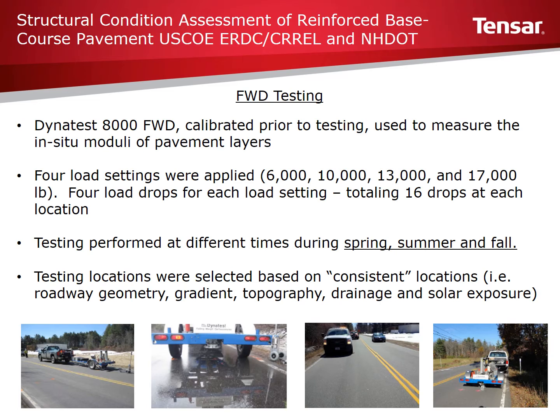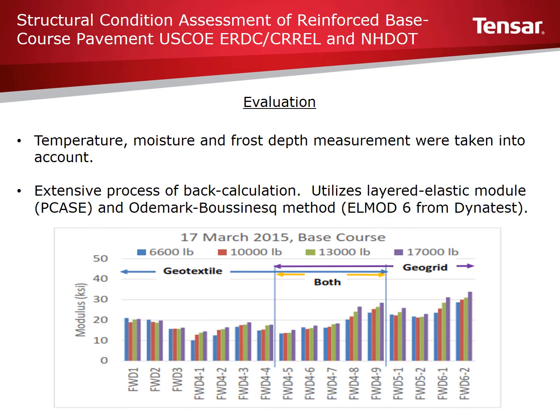Sections evaluated for comparison were based on locations where roadway geometry, topography, gradient, drainage, and solar exposure were relatively consistent. Testing was conducted during the spring, summer, and fall. Temperatures for the pavement surface, frost measurements, moisture conditions, and other pavement conditions are outlined in the full report. As can be seen, a lot of information was gathered during the pavement evaluation, and interpreting all this data was an extensive process requiring a proper and thorough evaluation to develop appropriate seed data.